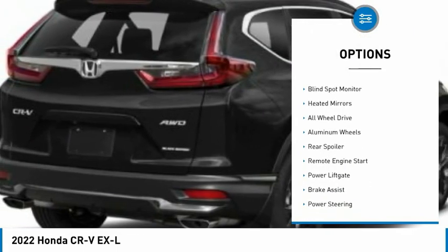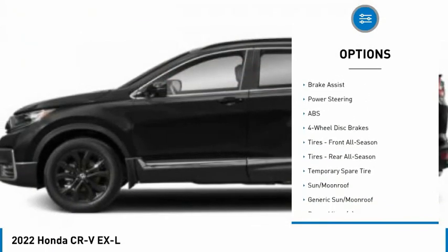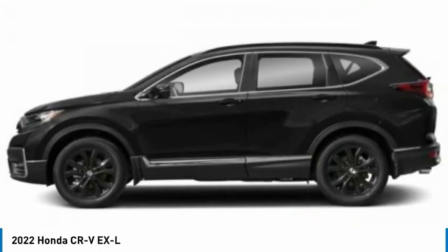Tire pressure monitor, turbocharged, blind spot monitor, heated mirrors, all-wheel drive, aluminum wheels, rear spoiler, remote engine start, power liftgate, brake assist.